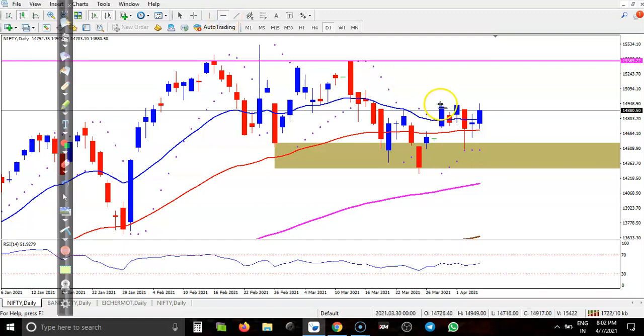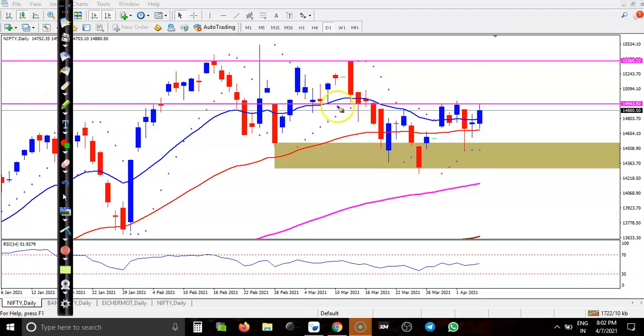Where is the resistance line? It's somewhere there. Now you can see, this is a strong support rejection, and price hit and reversed, hit and reversed — they formed a resistance. Now you can see, today price just closed below the resistance line, and we need a breakout.